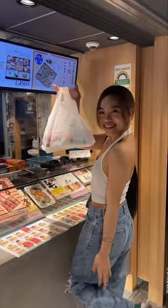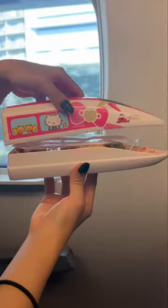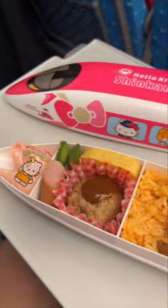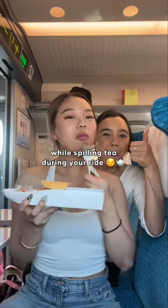They have themed bento sets like this Hello Kitty bullet train one — I mean look how adorable this is. When you open it up you have utensils and napkins inside. We're pretty sure these are made for children because the portions were so small. Don't get me wrong, it was still good and perfect to share with your homie while spilling tea during your ride.